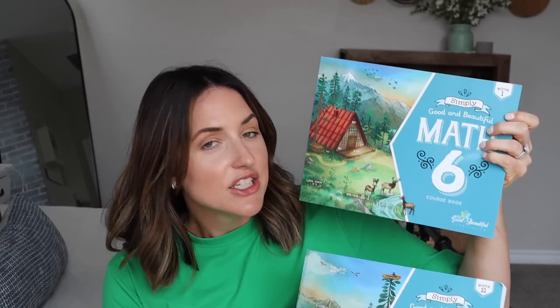Moving away from science, my youngest will be doing Simply Good and the Beautiful Math 6 — I have both course books and the math answer key, which makes grading an absolute breeze. She's been using Simply Good and the Beautiful Math since about grade 3, so this will be her third year with it. She's also getting two handwriting courses — levels 6 and 7 — and Language Arts Level 6, everything it comes with. It's my fourth time going through this level; my last child will be the one completing it.